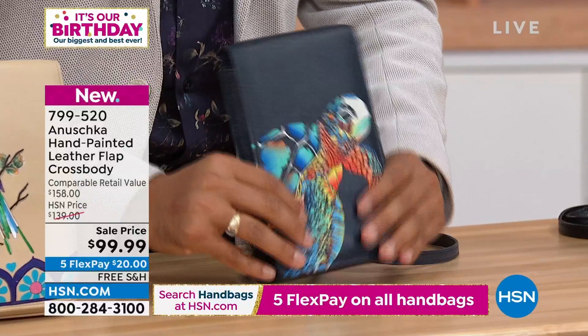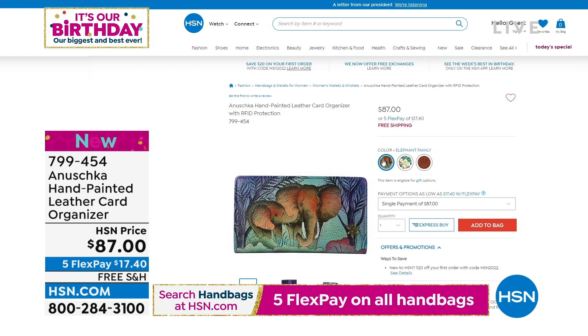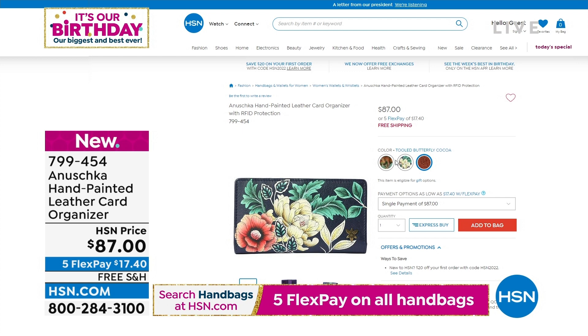Here's something we won't have a chance to do a full presentation on, but we'd love to show you. It's called our hand-painted leather card organizer. Here are your options: the Evening Floral, Butterfly Cocoa — notice that one is tooled — and the Elephant Family. Thank you so much for your phone calls on that one. They're telling me to give up my bag. I don't like that part!